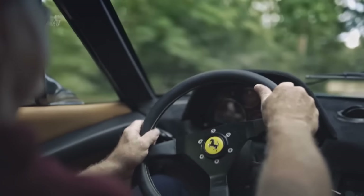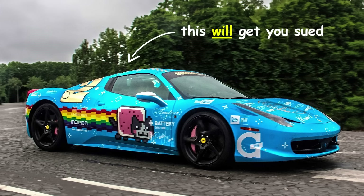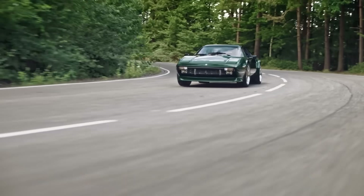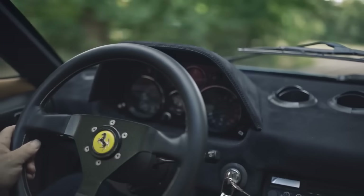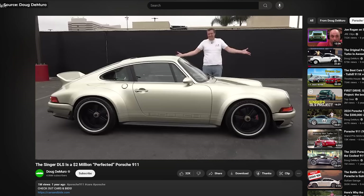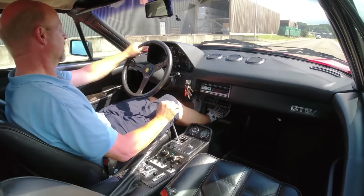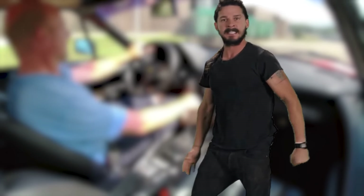But wouldn't that get you sued by Ferrari, you might ask? Not if you don't do it in a distasteful manner. Besides, if all those resto-modded 911s have taught us anything, it's that tastefully modified classics tend to increase their value too — and not just by a little. So, to any owner of a not-so-collectible 308: just do it.